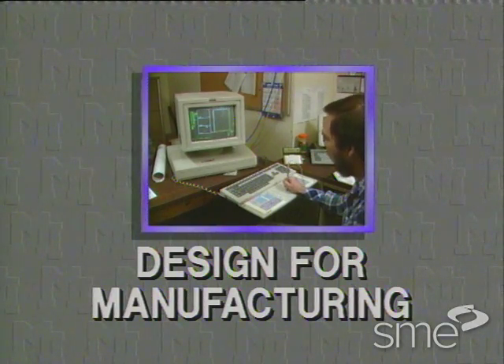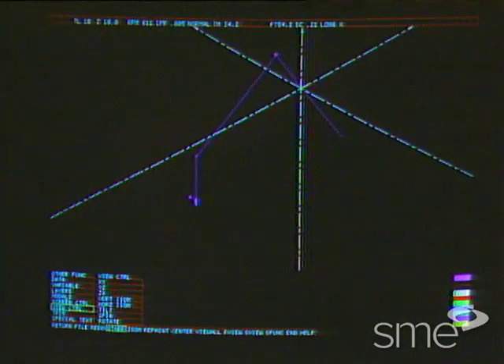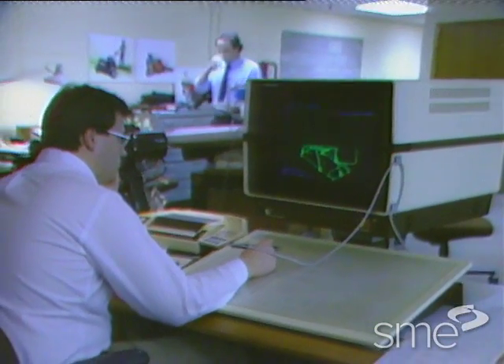DFM can be defined as the process of designing a product that can be produced at minimum cost, in addition to having all the other attributes it should have: good utility and function, high quality, and long-term reliability.